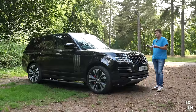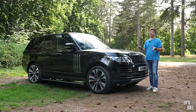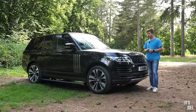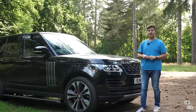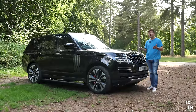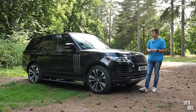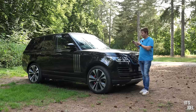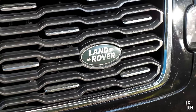Things like deployable side steps came with the SV Autobiography — I don't believe they were an option elsewhere, so these were the ones that had all the boxes ticked. What's absolutely mind-boggling is that when new, this car would have been near as makes no difference £200,000. And this 2019 car on around 60–65,000 miles could probably be picked up from a dealership for less than £50,000 — probably closer to £40,000 — that's about a quarter of what it was new in just five years.